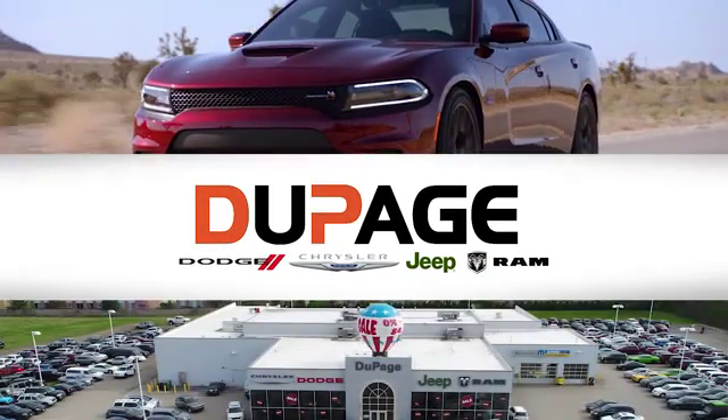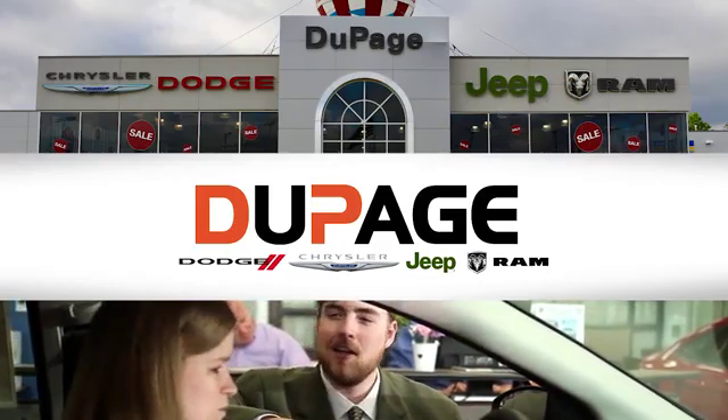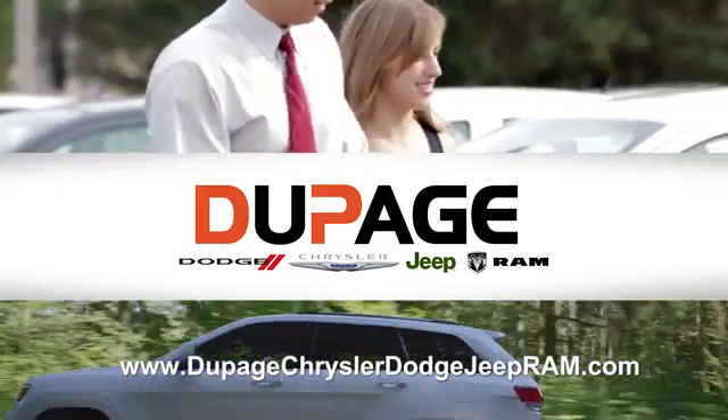DuPage Dodge Chrysler Jeep Ram. Whether you're shopping for a new Chrysler, Jeep, Dodge, Ram, or quality used vehicle in the Glendale Heights area, our sales staff will work with you to find the perfect option hassle-free.